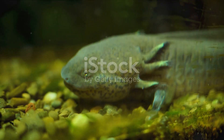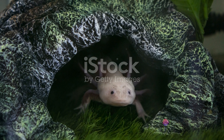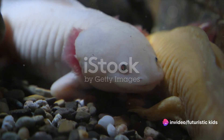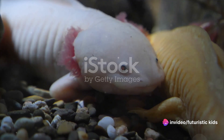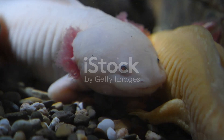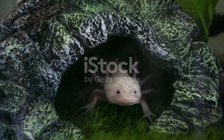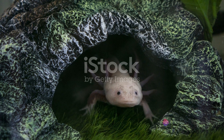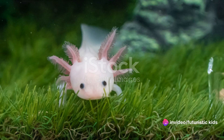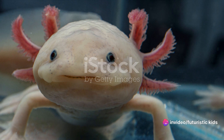What happens after the axolotl lays its eggs? It's a fascinating story of life unfolding right before our eyes. As soon as the eggs are laid, they are already on a journey of transformation. Inside each tiny egg, a complex process begins, turning a single cell into a living, breathing creature. At the heart of this transformation is the embryo, a tiny dot that begins to grow and change. This process is like a dance, a choreography of life played out in miniature.